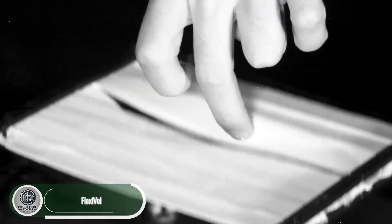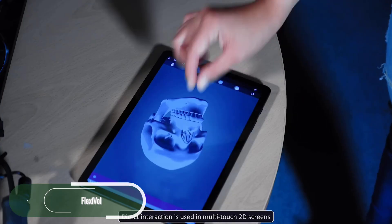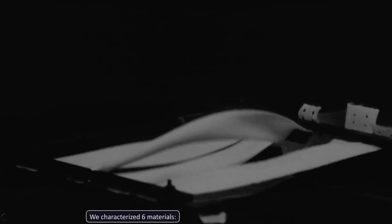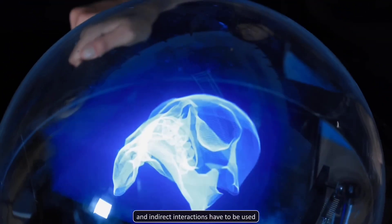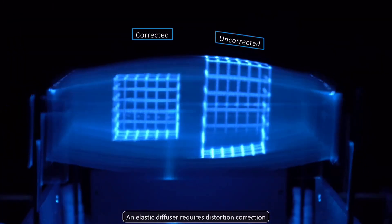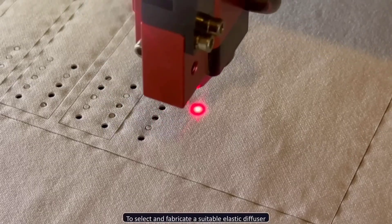Flexivol is a revolutionary 3D holographic display that lets users physically interact with virtual objects right in mid-air. Developed by researchers at Spain's Public University of Navarra, it swaps out rigid hardware for elastic materials, making interaction not just possible, but safe and intuitive. By projecting high-speed volumetric images onto oscillating elastic strips, Flexivol creates a lifelike, touchable holographic experience. Imagine grabbing, moving, and manipulating 3D objects as if they were real. This breakthrough could transform education, design, and interactive exhibits, offering a whole new way to engage with digital content.